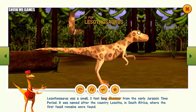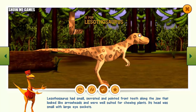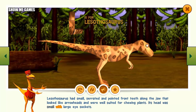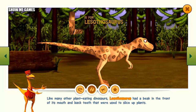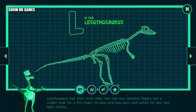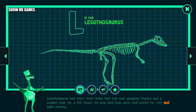Lesothosaurus was a small three-foot long dinosaur from the early Jurassic time period. It was named after the country Lesotho in South Africa where the first fossil remains were found. Lesothosaurus had small serrated front teeth along the jaw that looked like arrowheads and were well suited for chewing plants. Its head was small with large eye sockets. Like many other plant-eating dinosaurs, Lesothosaurus had a beak in the front of its mouth and back teeth used to slice up plants. Lesothosaurus had short front limbs with four grasping fingers and long hind legs well suited for fast and agile running.